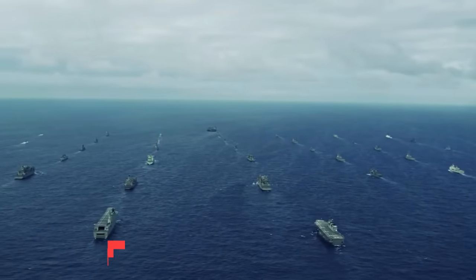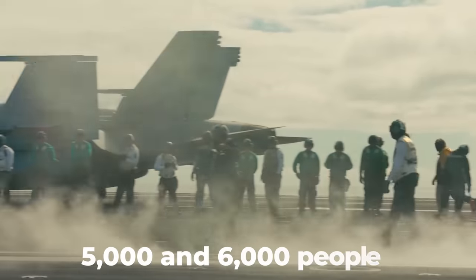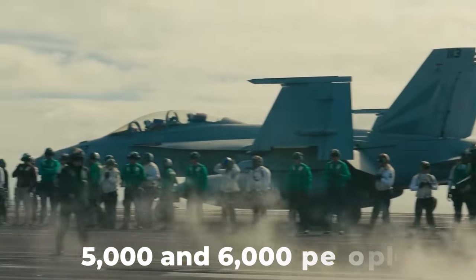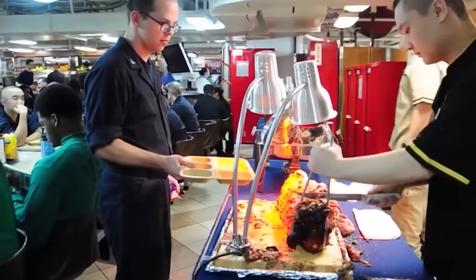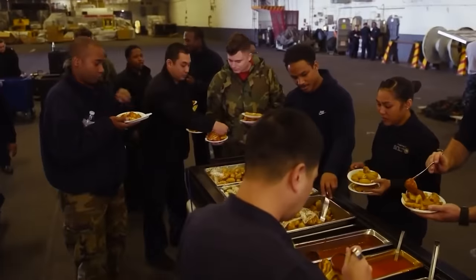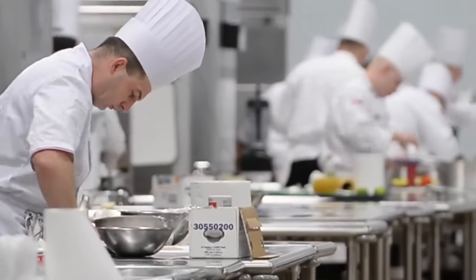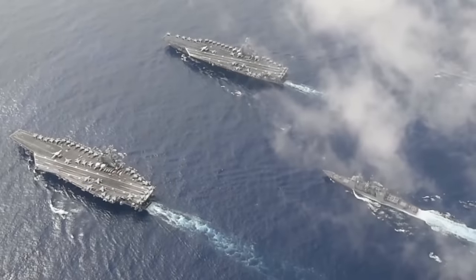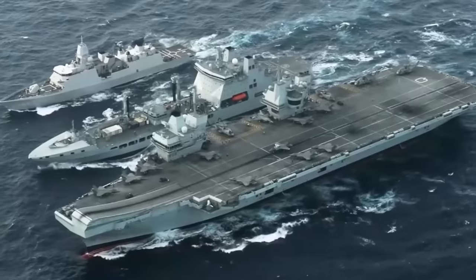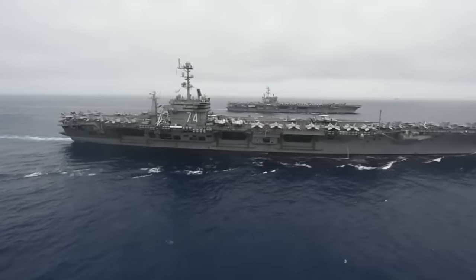The aircraft carrier is commonly referred to as a city at sea, with between 5,000 and 6,000 people relaxing, working, eating, and sleeping on board for months. A staggering number of people need to be fed three times a day, which results in a staggering amount of food that needs to be consumed. The aircraft carrier is not only a combat platform, but also a massive enterprise that requires meticulous organization.